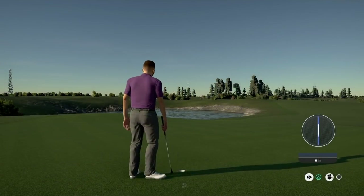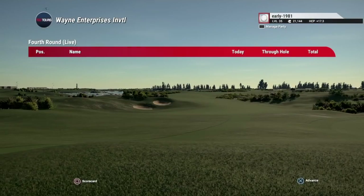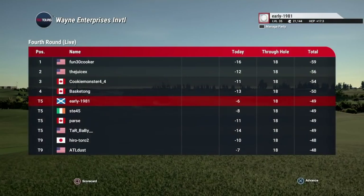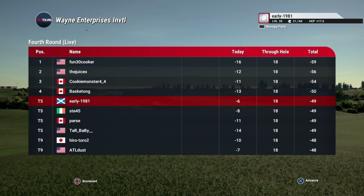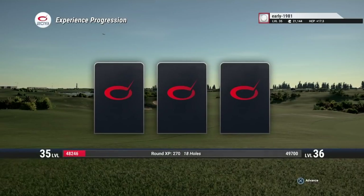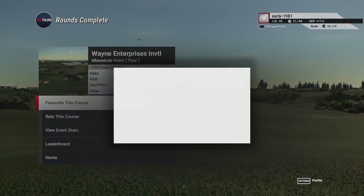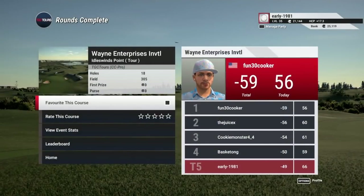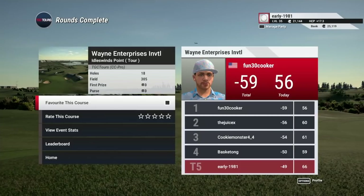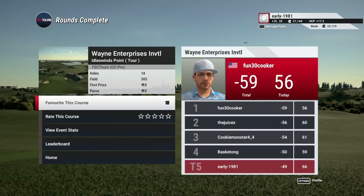I did think for one minute we had pulled off the par save there, but missed the cup by millimetres and tapped it in for the bogey. I was disappointed with my performance in round 4, but we did finish quite high up the leaderboard — I think I finished in the top 7. I really enjoyed the course and that event. Hopefully we'll get a round where all four rounds come together. If you're new to the channel and want to continue seeing my Golf Club 2019 content, hit the subscribe button, hit the like button, and I'll see you guys in the next one. Take care, peace out, and love you all.